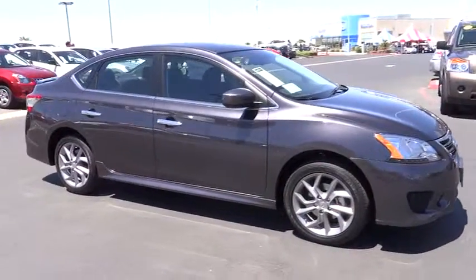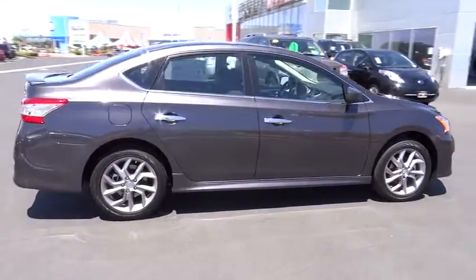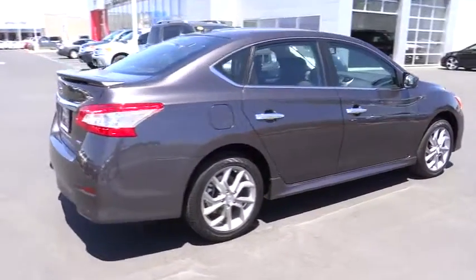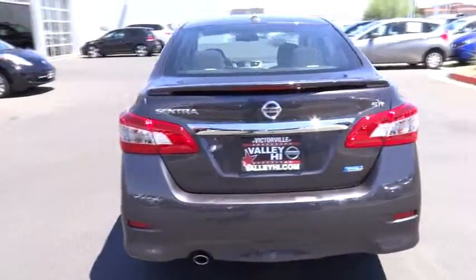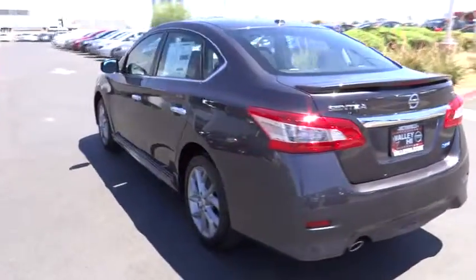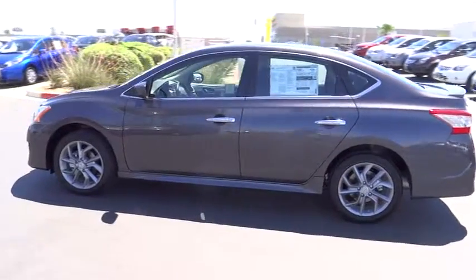The 2014 Sentra. With its spacious and versatile interior and stellar 34 miles per gallon fuel efficiency, the Nissan Sentra is the obvious choice for anyone who wants to enjoy a stylish and comfortable ride and is priced below $25,000. Here are some of this vehicle's great options.